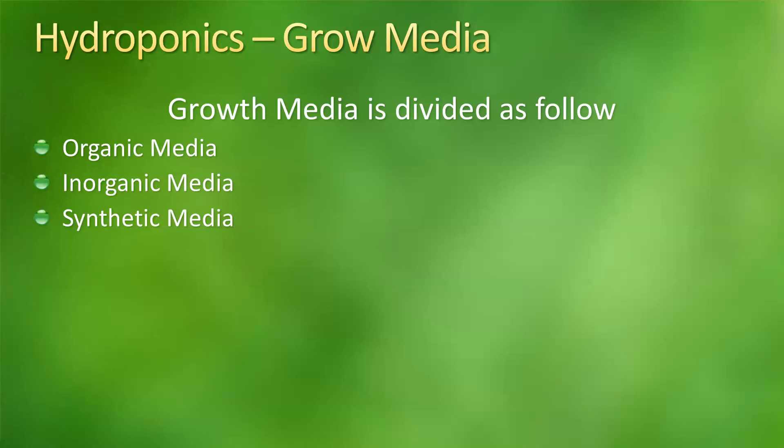So the next thing I wanted to talk about was the grow media. In grow media we have basically three types: organic media, inorganic media, and synthetic media. We're going to see each one of them and I'm going to give you some of the characteristics of most of them.